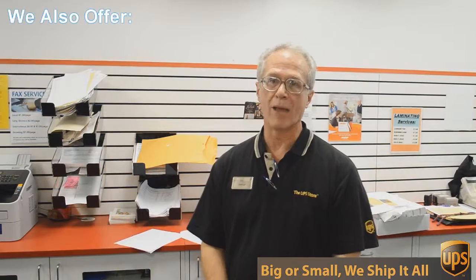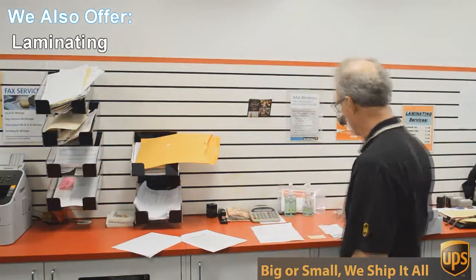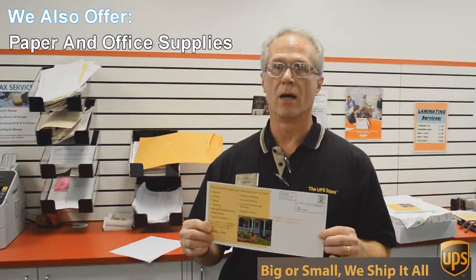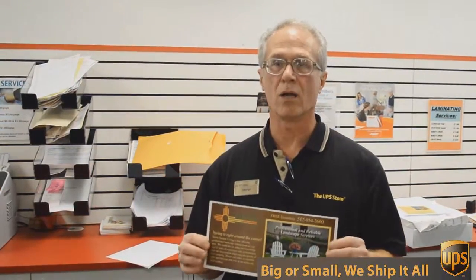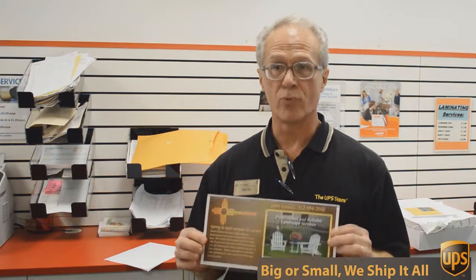Besides mailbox, shipping and packing, we do a lot of other things here at the UPS Store. One of those things is copying and printing — black and white and color copies and printing. An example of that would be this flyer here that we're doing today. This is a double-sided six by 12 inch flyer, full color, and we're going to send out 717 of these to Austin addresses, printed double-sided color, all for 49 cents each.